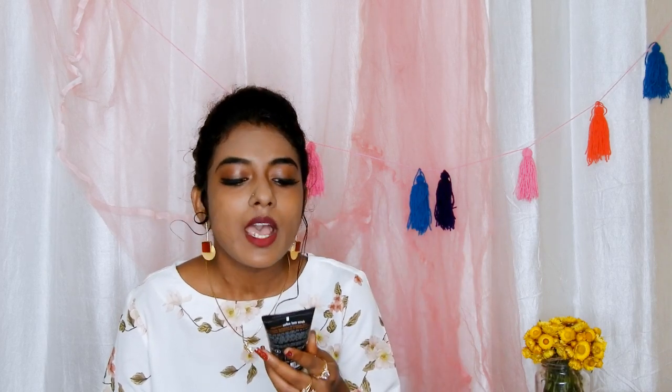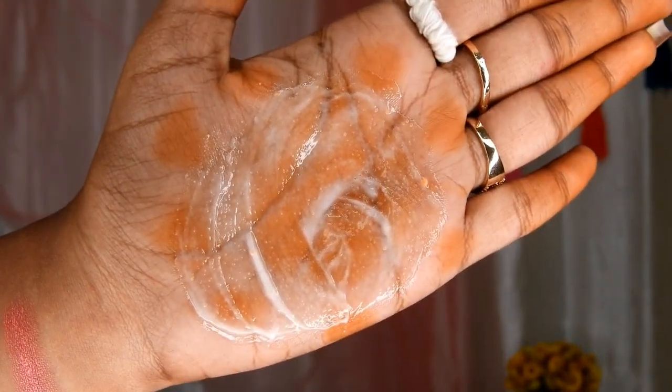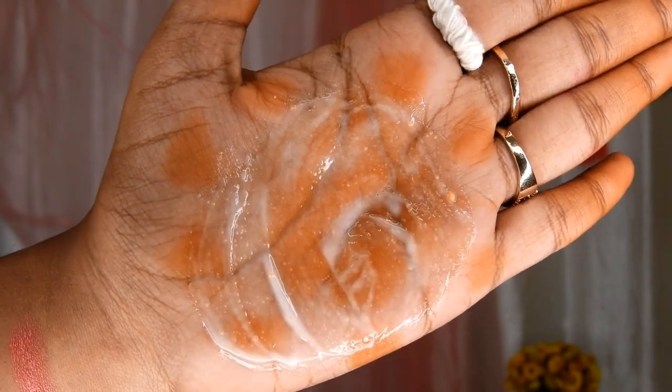I've heard a lot of good reviews about mCaffeine. The Neutrogena scrub is a gentle, mild scrub for daily use. Though I do not recommend scrubbing your face every day — thrice a week for oily skin and twice for dry skin is enough. This one says it is for daily use, but I don't use it every day.